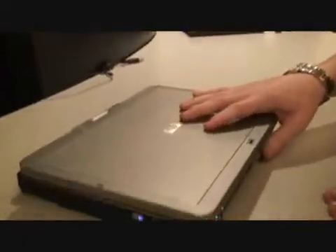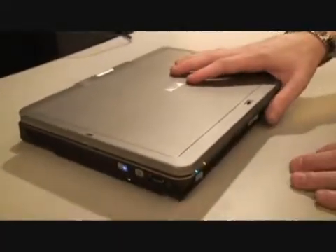You've got all three of them here and you can mix and match. You can use the notebook by itself, obviously. You can use it with the battery, or you can use it with the expansion base, or you can use all three of them together.